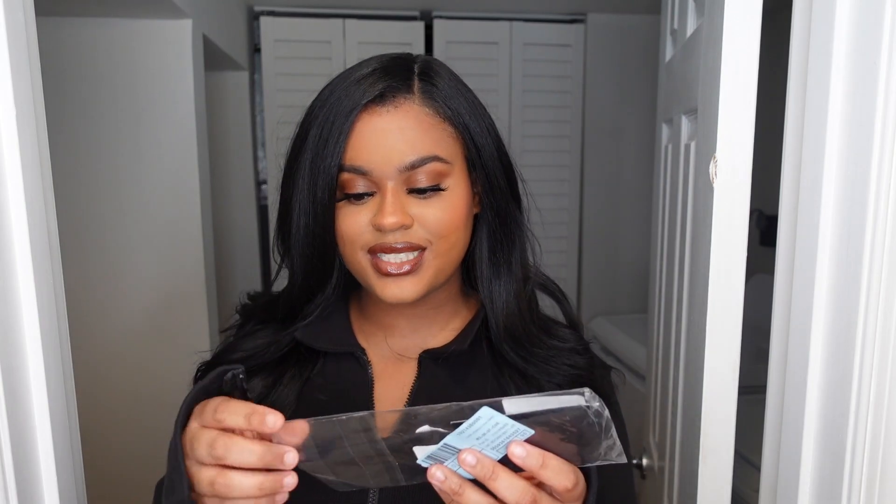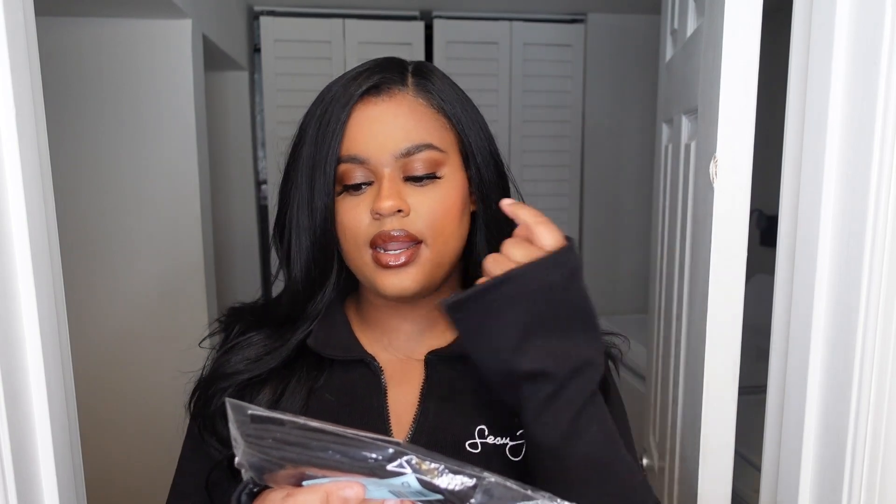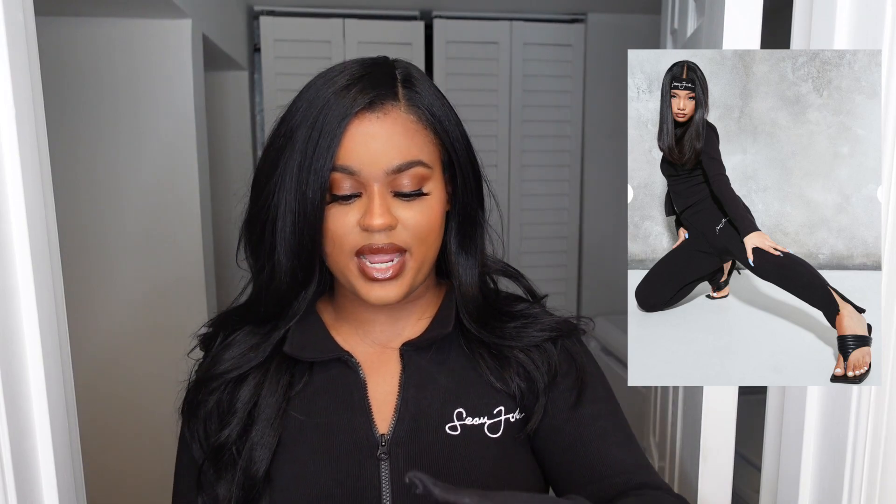The first thing I have on is the Sean John zip-up — it's black, really cute — and I got it to pair with two other things. The first thing I'm excited about is the Sean John x Missguided branded headband. It came in one size and it's in black. The model I saw was so cute — her outfits were just banging.